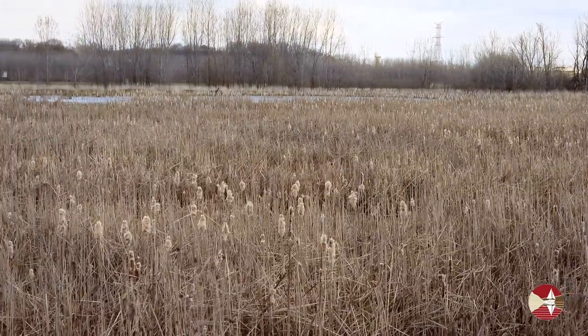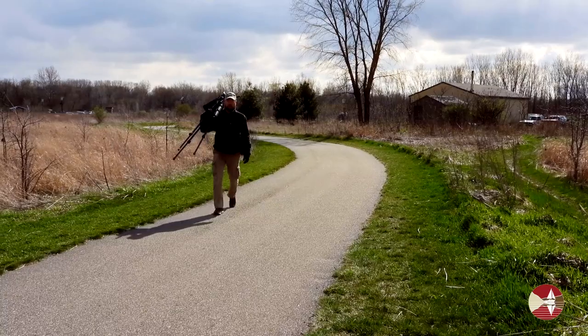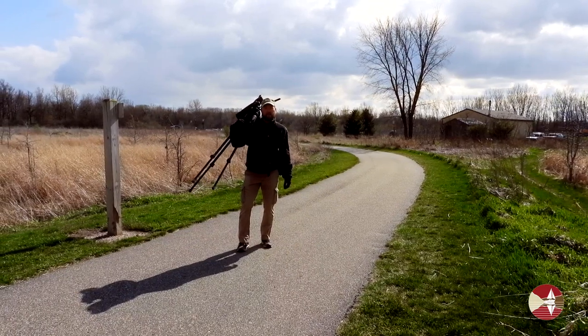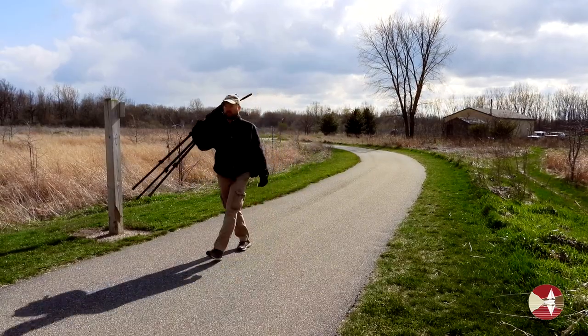Next, I chose to take the main trail that takes you through some great marsh habitat. Upper Makatawa Natural Area is a great accessible place to go birding. We have wide paved trails and bridges like this one.